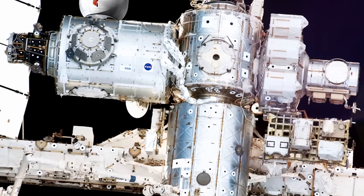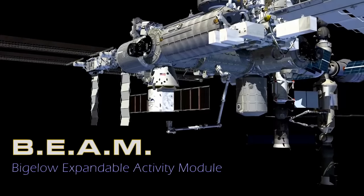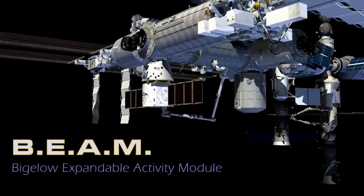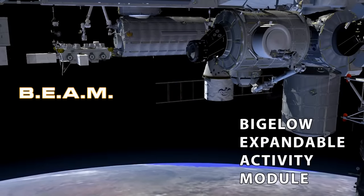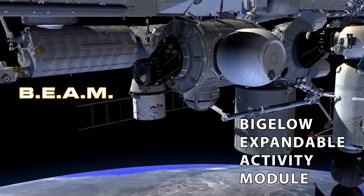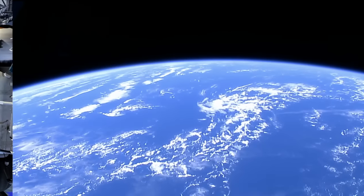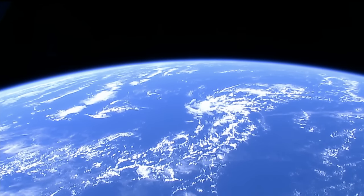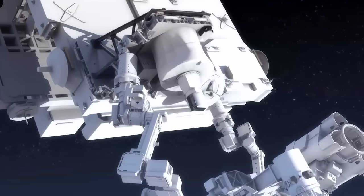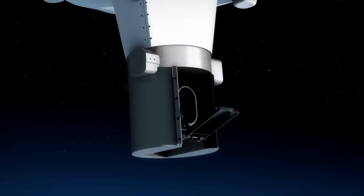And some major science payloads plan on making the station their home in 2016. The Bigelow Expandable Activity Module, or BEAM, is a lightweight, inflatable habitat that will demonstrate a new way to provide a comfortable area for astronauts to live and work, an innovative technology to help drive exploration. And to keep an eye on the Earth below, the SAGE-3 device will fly next year to monitor aerosols, the ozone layer, and other gases vital for improved understanding of climate change.